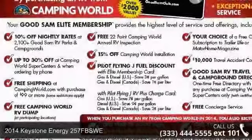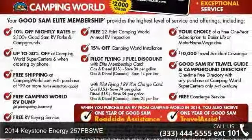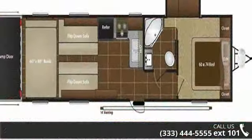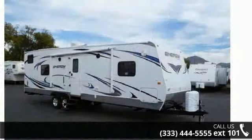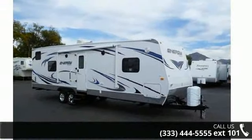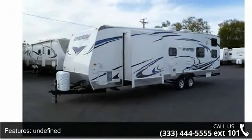Start planning your next trip in this 2014 Keystone Energy 257FBSWE. If you are looking for an RV with quality construction and ease of towing, this may be the one. Perfect for vacationing, adventuring or just relaxing, this travel trailer awaits you.